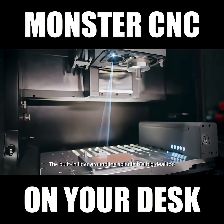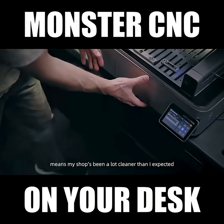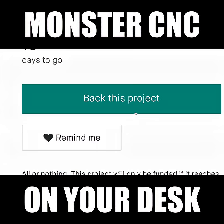The built-in LiDAR around the spindle stops crashes before they happen. The dust control means my shop has been a lot cleaner than I expected. The 800W spindle is strong enough to handle everything I've thrown at it so far.